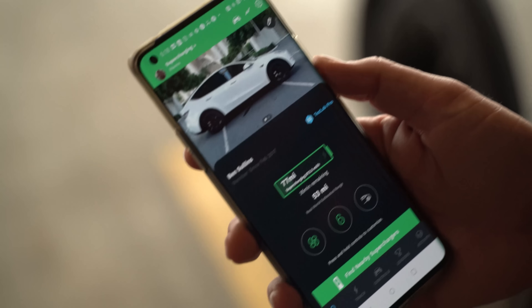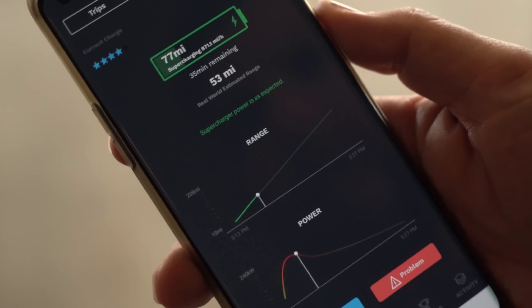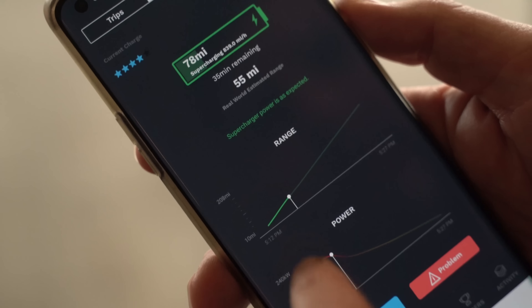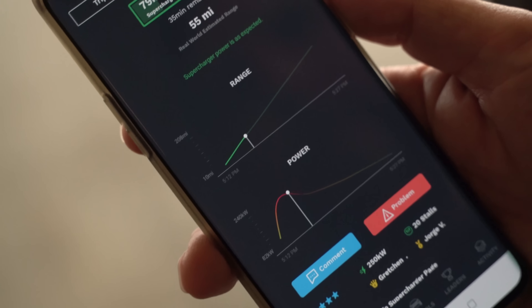After we get that data point, I'm going to pull data from TezLab and see generally speaking how long you really need to charge this thing — all the way up for a trip or just to fill up and go back home. So stay tuned for that. Let's get into the video.